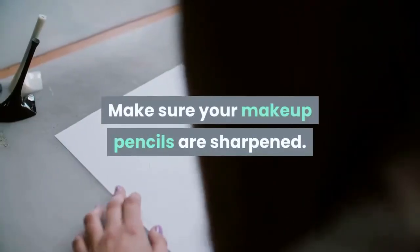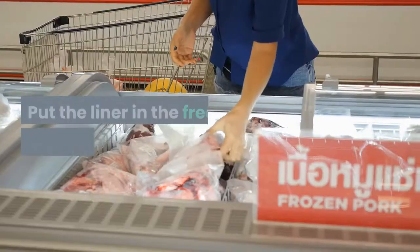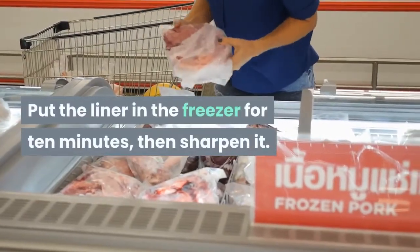Make sure your makeup pencils are sharpened — they will then be clean and safe to use. Put the liner in the freezer for 10 minutes, then sharpen it.